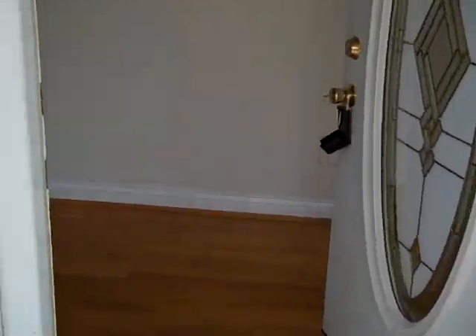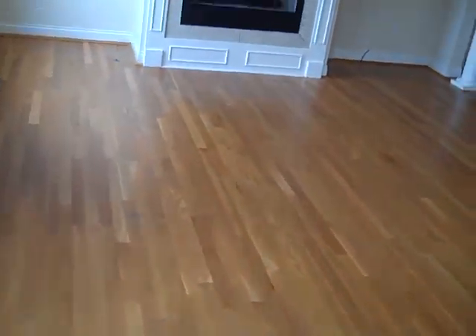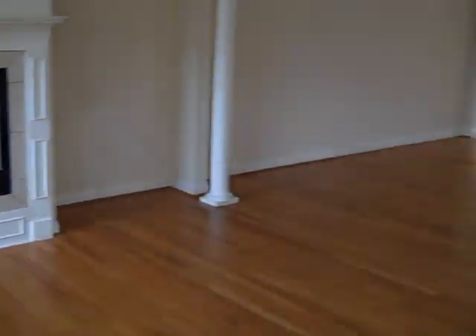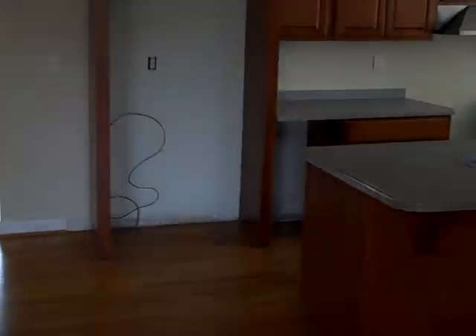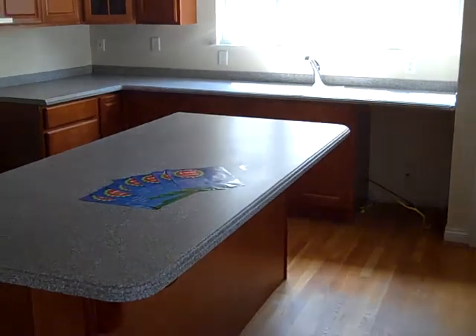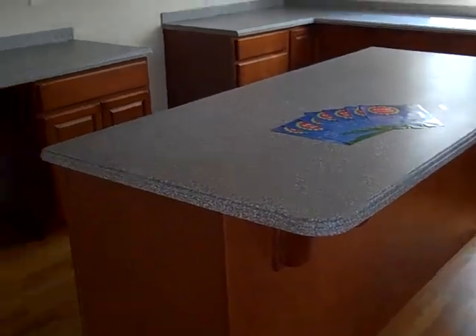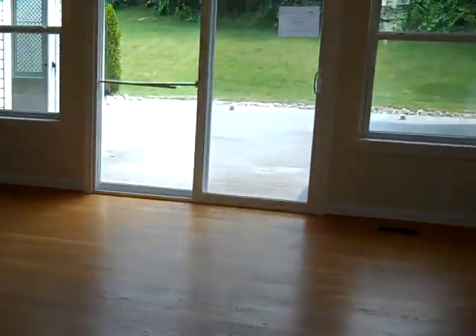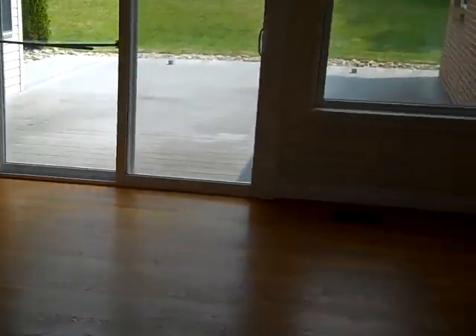As we go inside, you'll see that the first floor is all hardwood floors. It opens up into the living room with a gas fireplace, and there's a dining room. Great kitchen — very large with a big island, and those are Corian countertops. There's also a nice window above the sink.